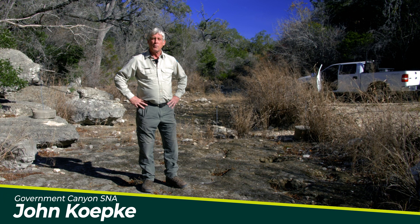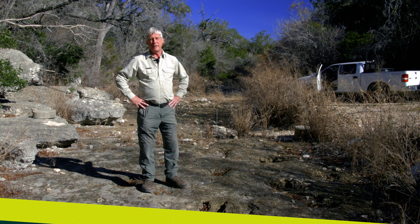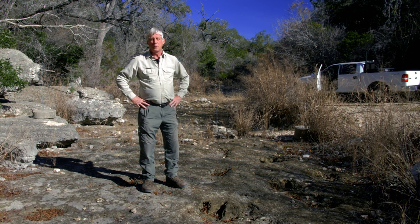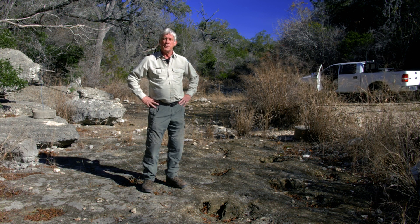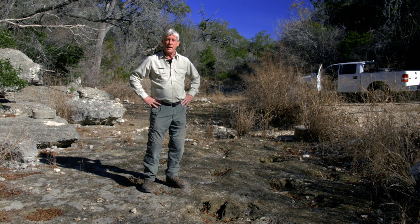Hi everybody, I'm John Koepke, a ranger at Government Canyon State Natural Area here in San Antonio. We're standing at our dinosaur tracks. These are dinosaur tracks that date from over a hundred million years ago. That's really a long, long time ago.